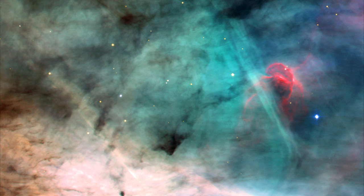Particularly striking is the rose-like feature seen to the right of center, which glows in the red light emitted by hydrogen and sulfur.